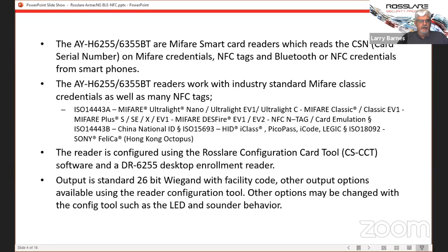The DR6255 allows you to enroll the various MyFair credentials into the Axtrax NG if you're using them with our access control system. The 6255 does CSN on MyFair credentials, NFC tags, or Bluetooth and NFC credentials from smartphones. They work on industry standard MyFair cards and many NFC tags. The reader can be configured for multiple different output formats and other parameters like how the LEDs act during a read, what mode they're in when idle versus after reading a card, and the operation of the sounder.